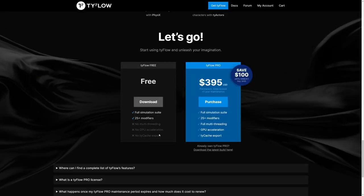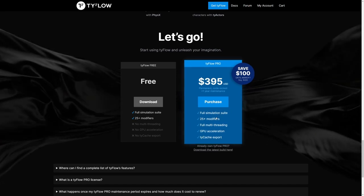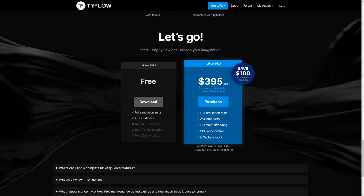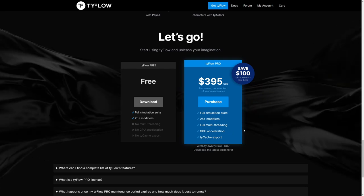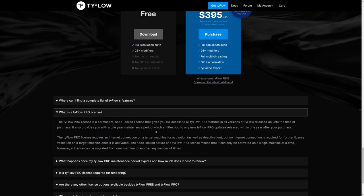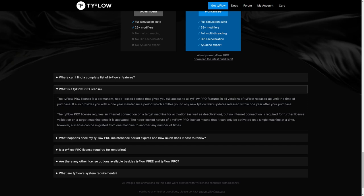Today TyFlow Pro is finally here and the price is $495, with a $100 discount if you get it before March 1st. With it you get one year of free updates, and you'll be able to keep using the tool indefinitely after that. The license is node-locked to one machine, but Tyson says he's working on other license types for studios.